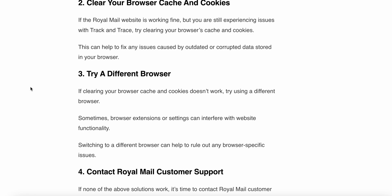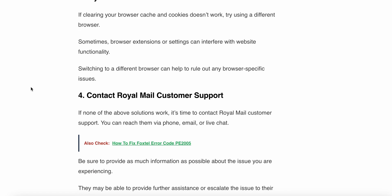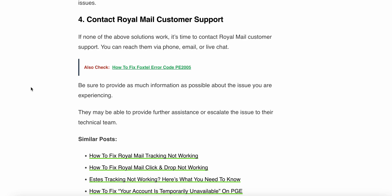If clearing the cache and cookies does not work, then try using a different browser. Some browser extensions or settings can interfere with website functionality, so switching to a different browser can help rule out any browser-specific issues.